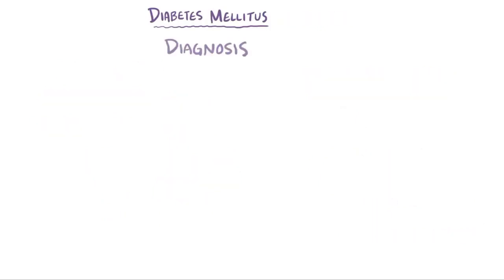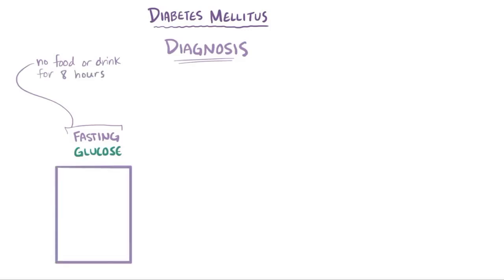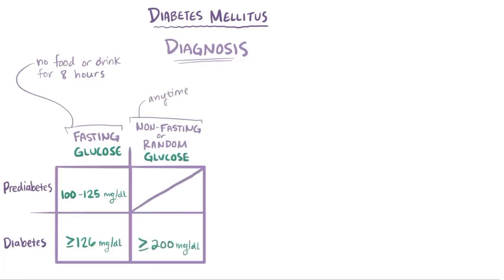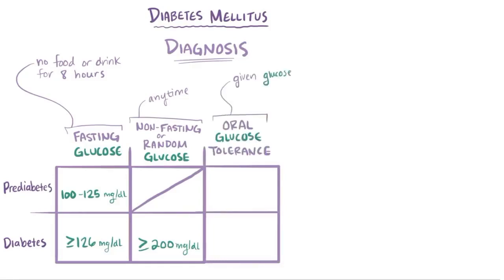Diagnosing type 1 or type 2 diabetes involves measuring how much glucose is in the blood, using standards from the World Health Organization. A fasting glucose test requires not eating or drinking (except water) for 8 hours before testing. Levels of 100–125 mg/dL indicate prediabetes, and 126 mg/dL or higher indicates diabetes. A non-fasting or random glucose test can be done at any time, with 200 mg/dL or higher being a red flag for diabetes. An oral glucose tolerance test involves giving glucose and taking blood samples at intervals — the most important being 2 hours later — with 140–199 mg/dL indicating prediabetes and 200 or above indicating diabetes.